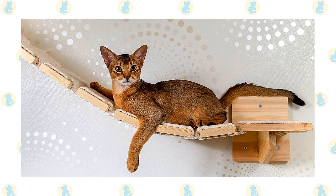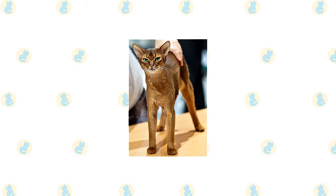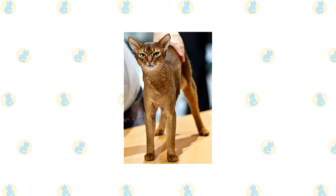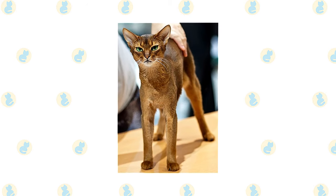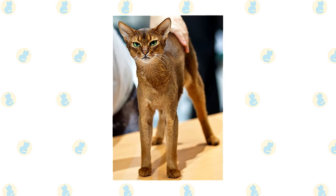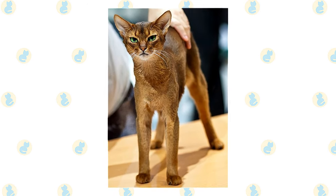Abys are adaptable throughout their lives and fit well into any home where they are loved and given plenty of attention. In a home where people are at work or school during the day, the Aby does best with a companion, ideally another Aby, who can match his activity level. If left to his own devices, the Aby may well dismantle the house in his search for something interesting to do. Beware — the Aby can be addictive. Once you've had one, you may find that no other cat will do.